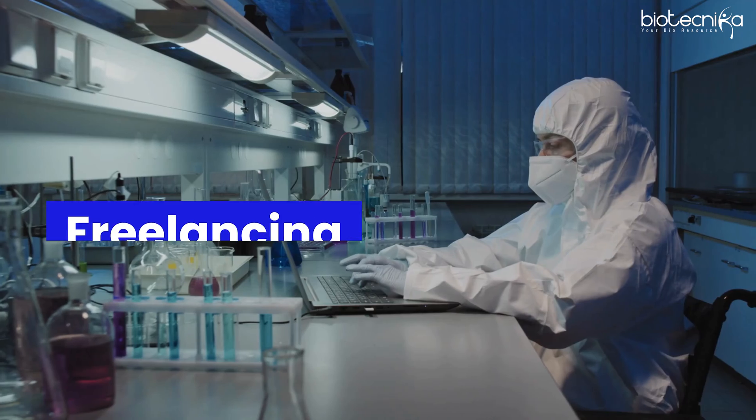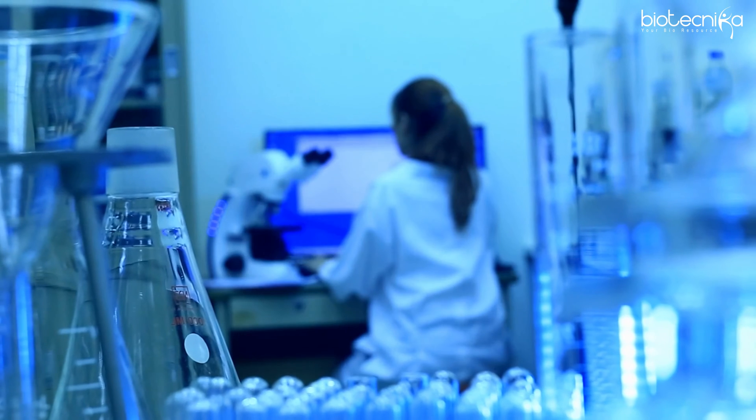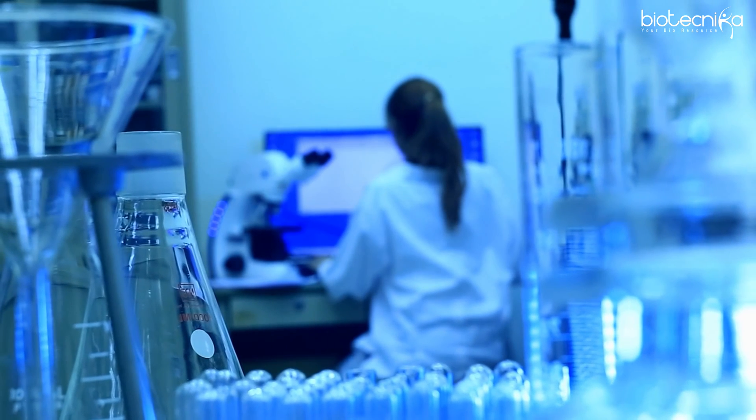There is also freelancing, where you can become a biotech or bioinformatics freelancer — you receive raw data from companies, analyze it, and send it back with your support. That rounds out the seven or eight career paths.